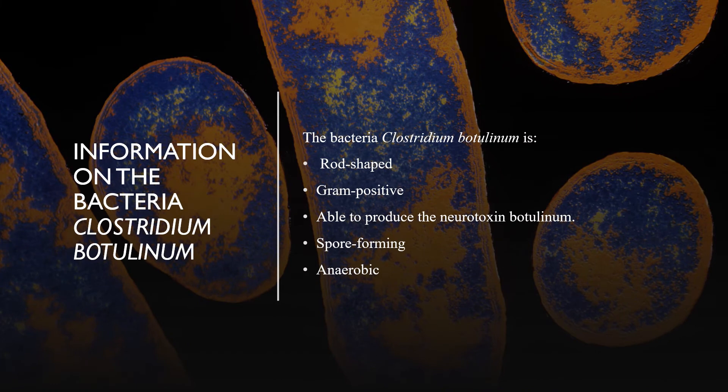Clostridium botulinum is a rod-shaped and gram-positive bacteria. It is also free-moving and can produce the neurotoxin botulinum. Clostridium botulinum is also anaerobic, meaning it can live and grow in low oxygen conditions or without the presence of oxygen. It is a spore-forming bacteria that can form protective spores when conditions are not suitable. The spores these bacteria form have a hard protective coating and layers of protective membranes that encase and protect the bacteria.